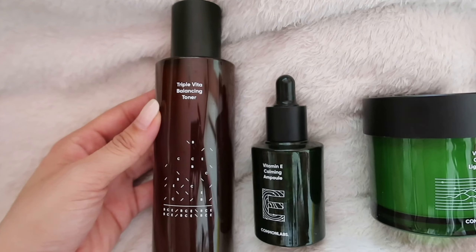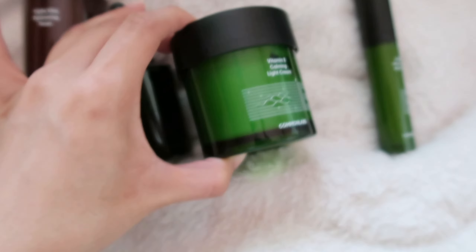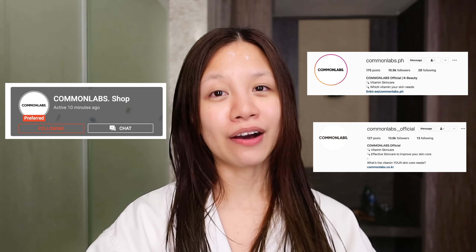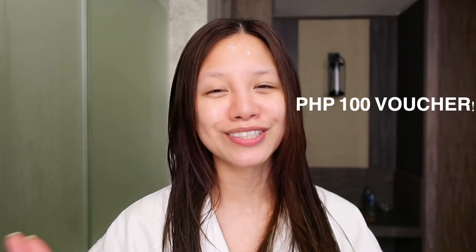That's it for my nighttime skincare routine. If you're thinking of purchasing any of these Common Labs products, it would be way cheaper to buy them as a set instead of individually — so my tip is to just get them in a set and save some money. When you buy from Shopee, you also get some freebies like these sachets, so you get to try other products in mini versions. Also, if you follow the Shopee account and the Instagram account of Common Labs, you can be part of their follower draw where they pick random followers and give them a voucher for 100 pesos — instant discount on their Shopee shop.